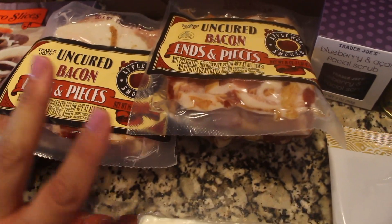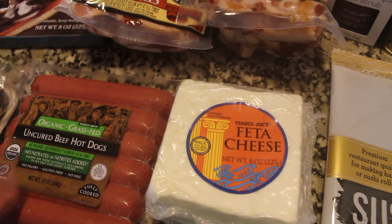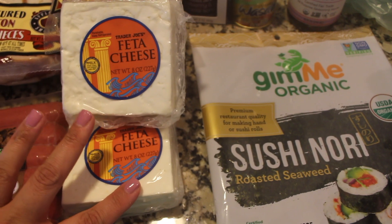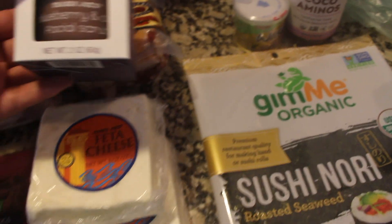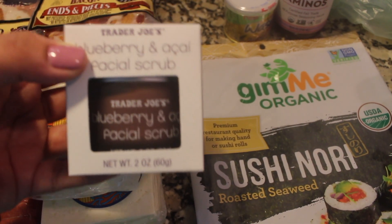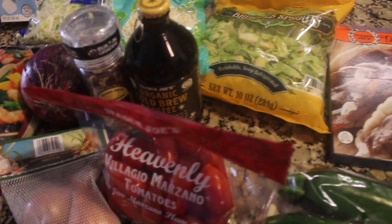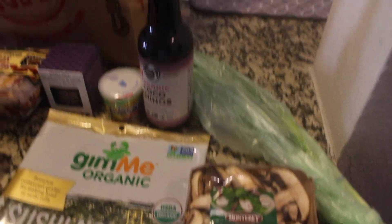I got these bacon ends and pieces — I always get two packages because they're really good. My husband got these organic beef hot dogs, which are also uncured, so those are some quick lunches for him. This is the best feta cheese I've ever tasted — it's so creamy and flavorful, so I had to get it again. I like to put that in my salad. I also got this facial scrub that I saw from Kim from the channel The Wads, since my skin is kind of flaky and dry.